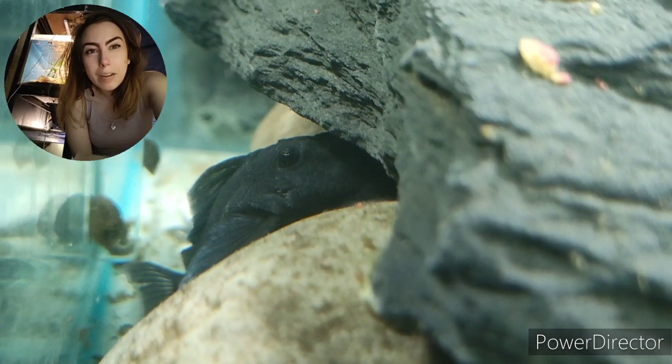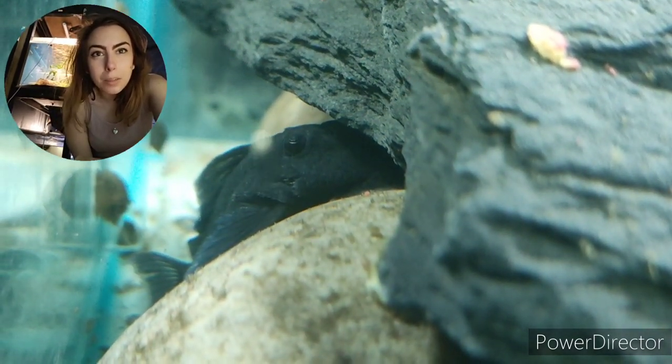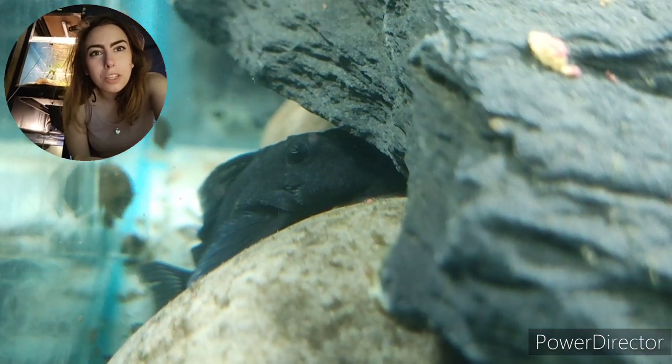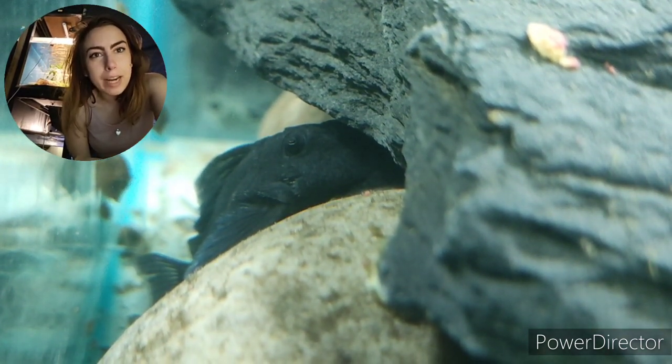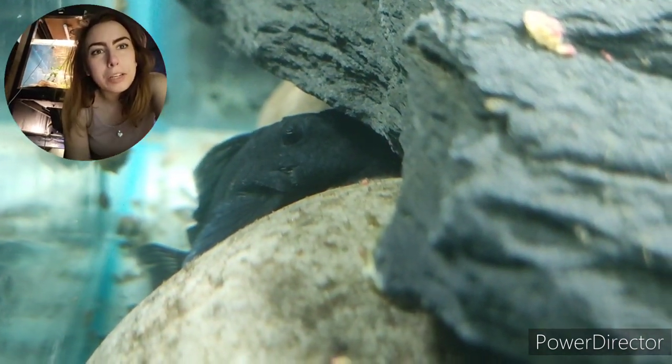Under bright lights these look like a really brilliant cobalt blue, and the males get these amazing bright orange spikes coming out of their gills as well. So if you've got them under some full spectrum LEDs and they're really happy and you just catch them with the right iridescence, they're absolutely stunning.